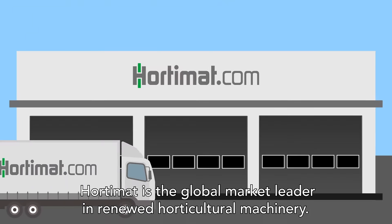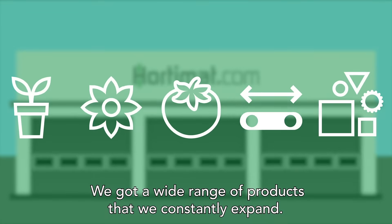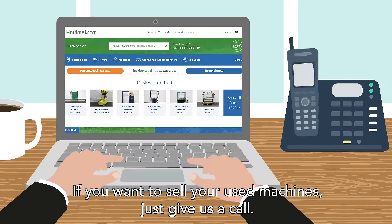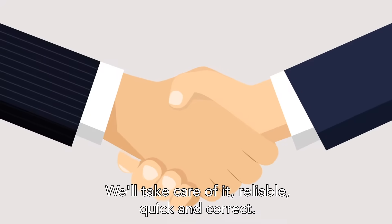Hortimat is the global market leader in renewed horticultural machinery. We've got a wide range of products that we constantly expand. If you want to sell your used machines, just give us a call. We'll take care of it — reliable, quick and correct.